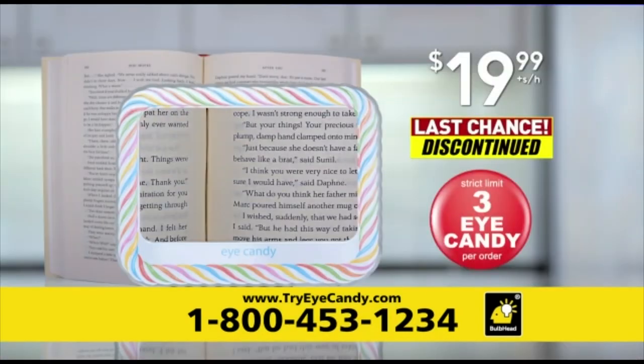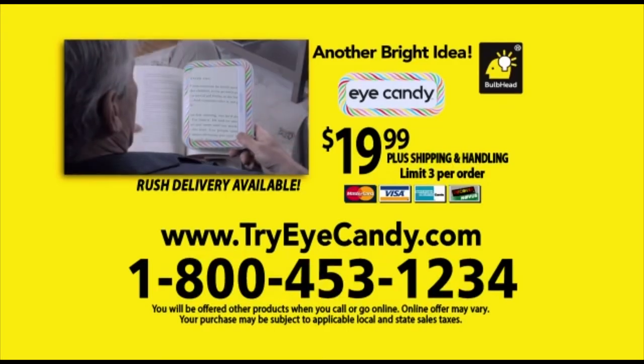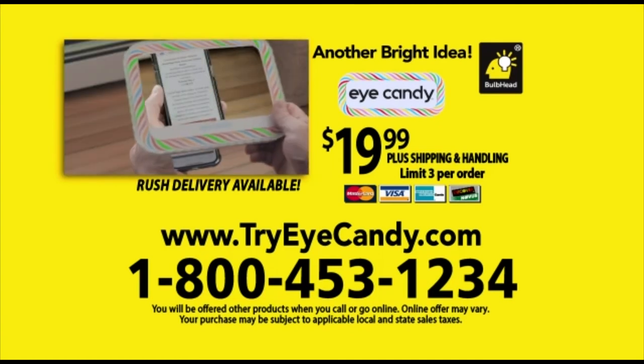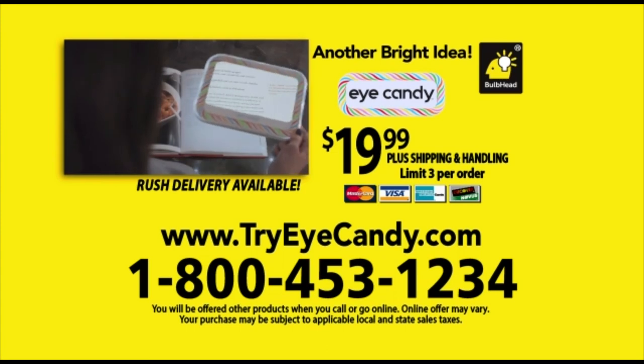Order now. Call 1-800-453-1234 or visit tryicandy.com. Call 1-800-453-1234 now.